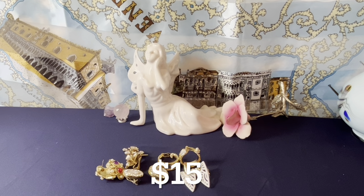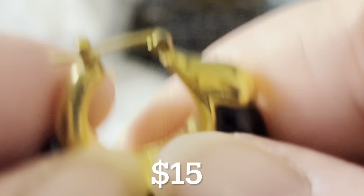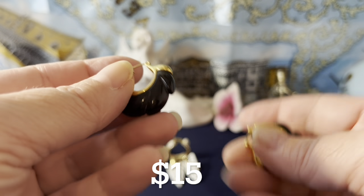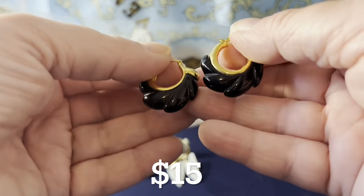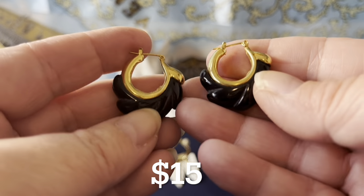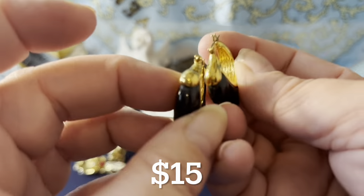I have these Napier earrings — nice, gold plated, signed Napier on the inside. Napier Jewelry Company had some beautiful jewelry. You have a lock on top and some kind of black plastic. These are pierced earrings that can be paired with any designer costume pieces where you need black plastic and gold plating. They're $15, which I think is a good buy.